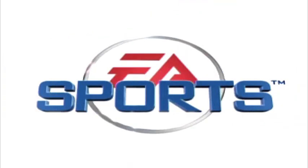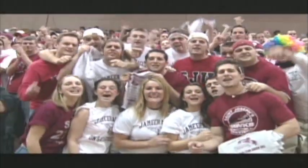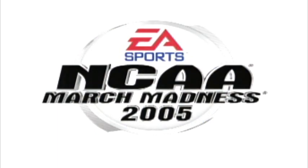EA Sports. It's in the game. NCAA March Madness 2005!